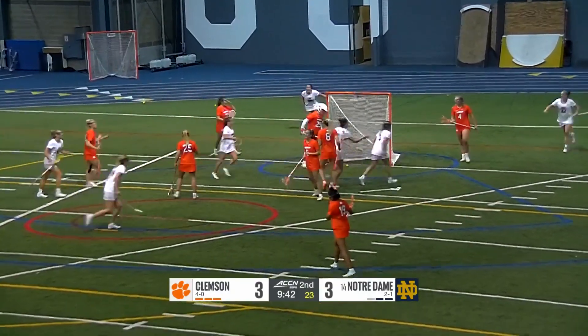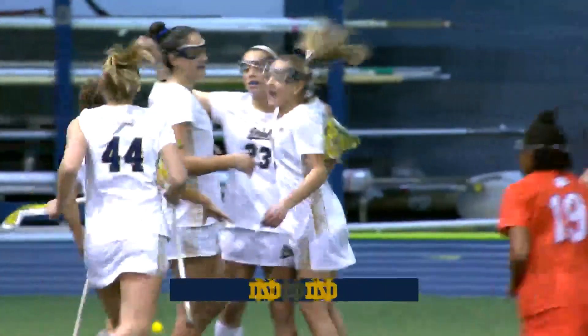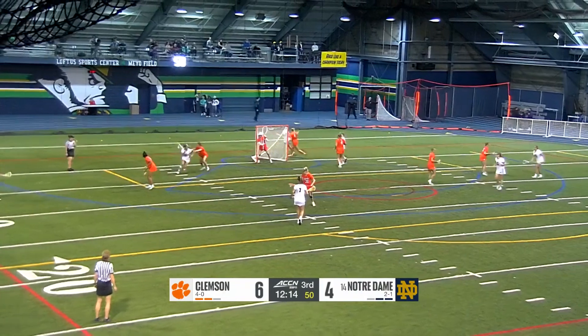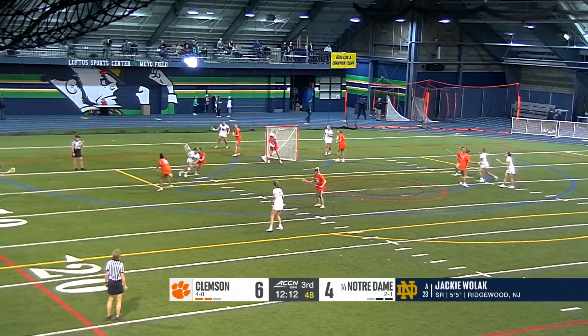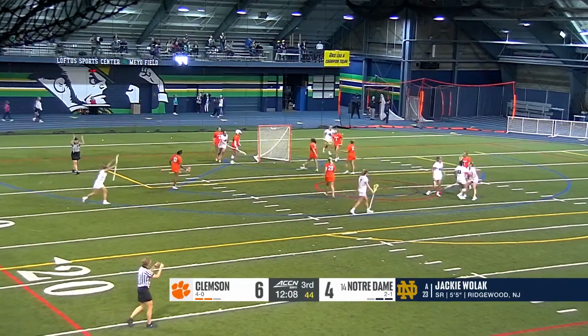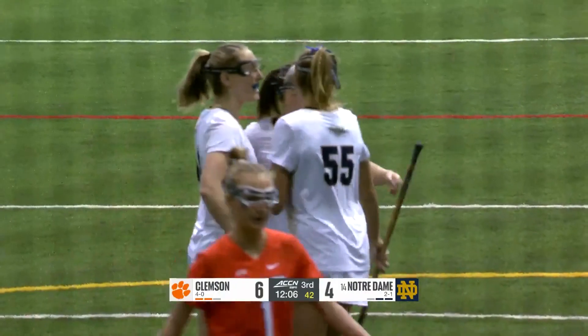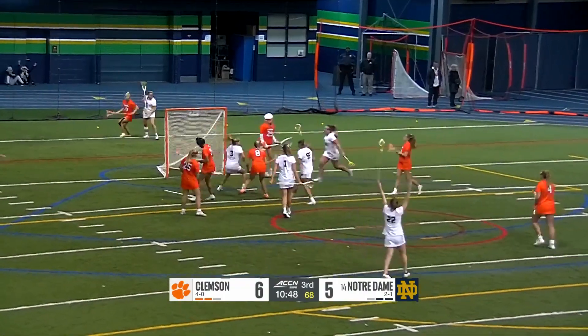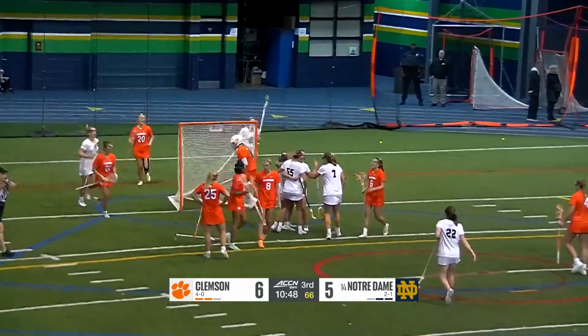Choma gets Notre Dame back on top. Not for the Irish, leading point getter entering today's matchup. Wolak with some tough defense — headed defender draped all over her. Choma from center stage goes bottom right corner and has it. We're all tied up.